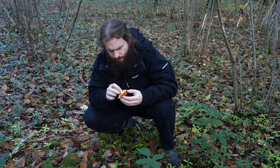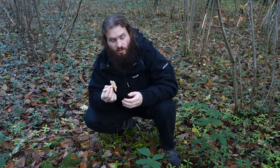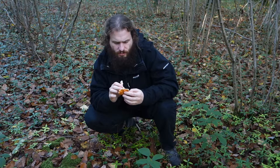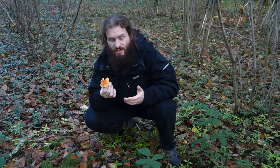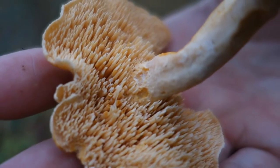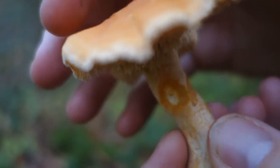We're going to pick a few small specimens to take back. What's interesting about this mushroom is it doesn't have gills, it doesn't have pores — it has spines, which makes it unique and interesting. Here's a close-up of one so you can see the spines.